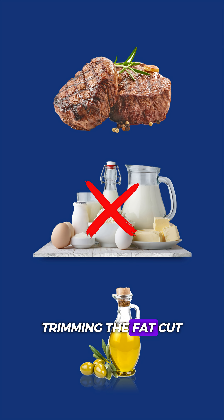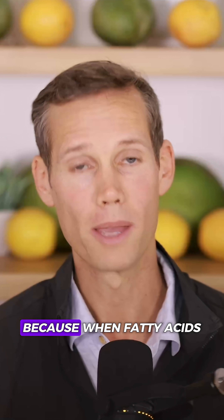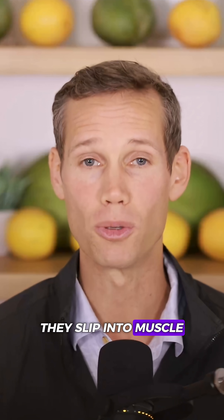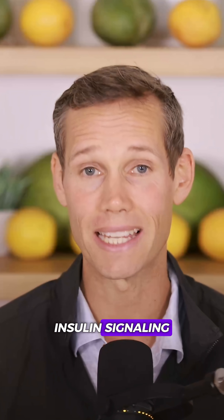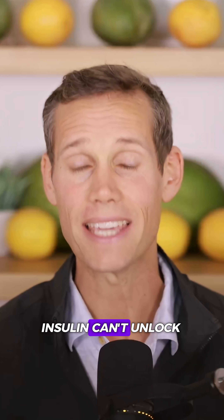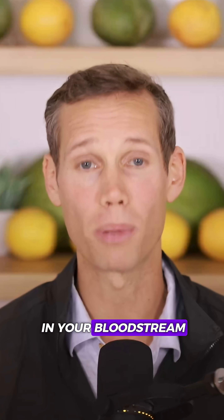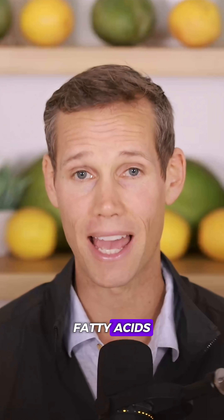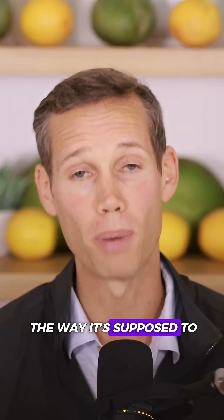Number one: trimming the fat. Cut fat to under 10 grams per meal. Why? Because when fatty acids are circulating in your blood, they slip into muscle and liver cells and immediately disrupt insulin signaling. It's like pouring glue into the keyhole — insulin can't unlock the door, so glucose stays trapped in your bloodstream. By lowering fat, you reduce circulating fatty acids, clear the pathway, and let insulin work the way it's supposed to.